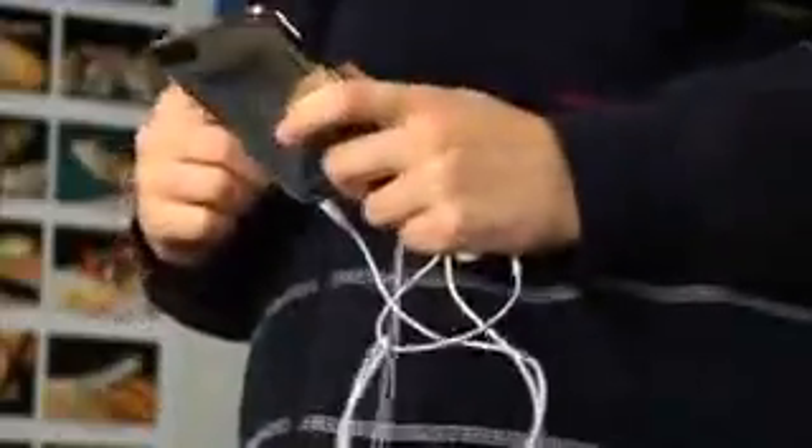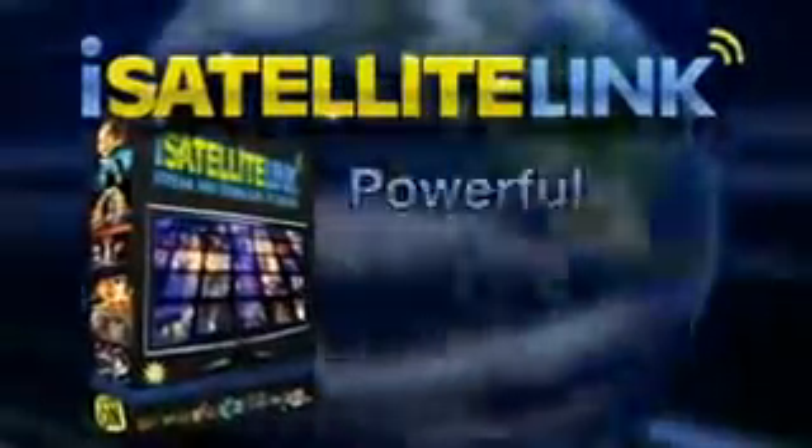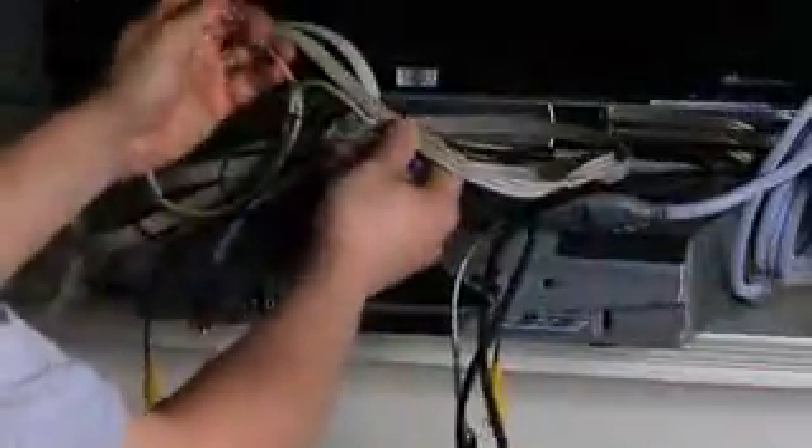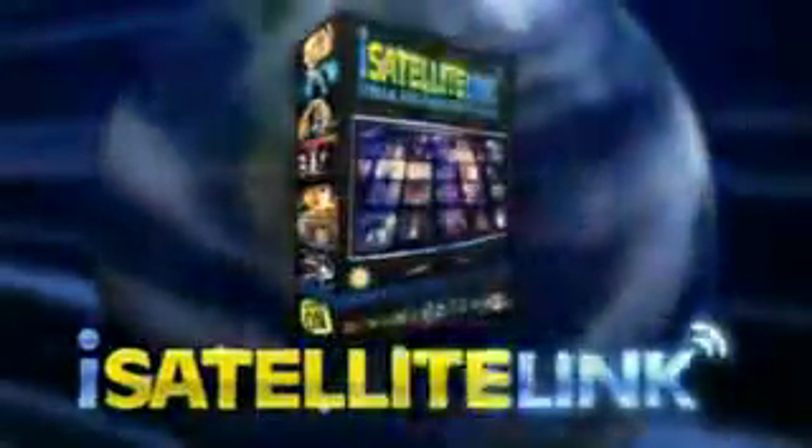Want to watch on the go? iSatellite Link also includes powerful video conversion software, so you can download and convert your favorite videos to any format. Easily convert any video to your iPod, cell phone, or other mobile device. There's no complicated hardware required — all you need is the iSatellite Link software, any computer, and any internet connection.